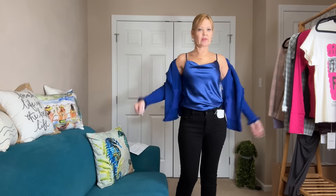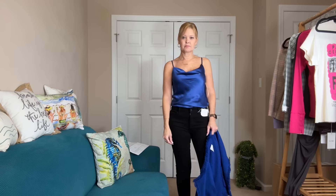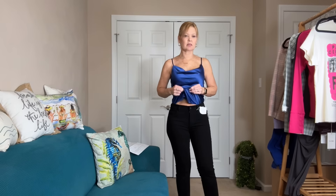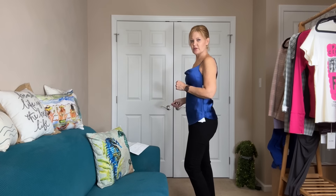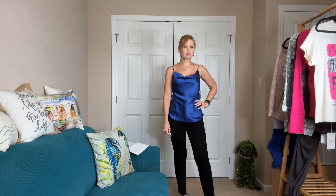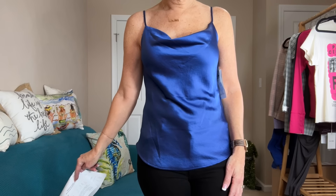She paired it with this cami underneath, which is also very pretty — adjustable straps, it's a cowl neck, and it matches perfectly. It's by Karen Kane. It has a rounded hem that comes up a little bit on the sides. The color is just really really nice — I love the blues.